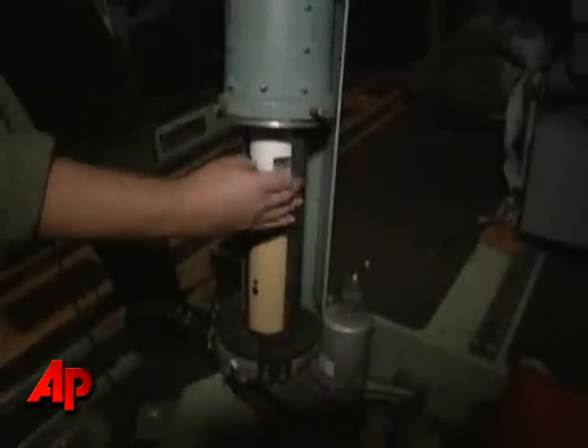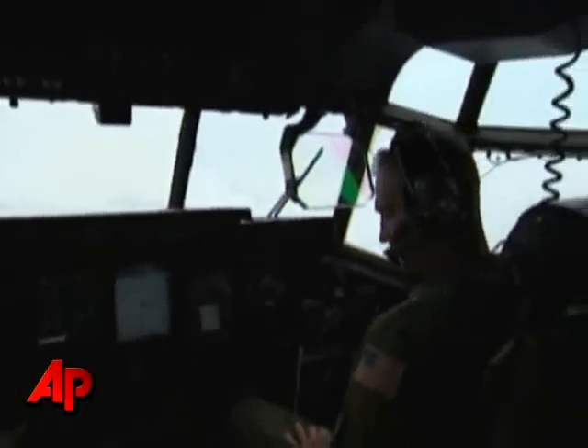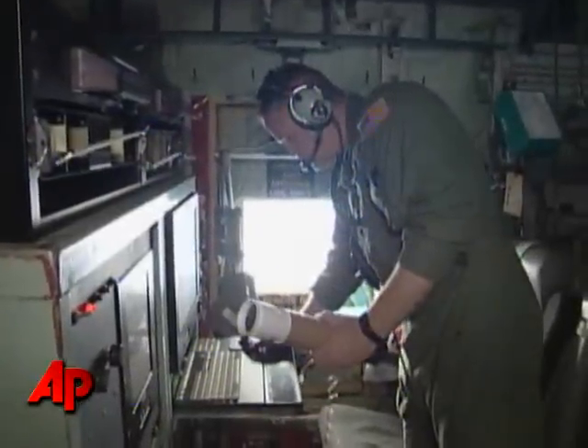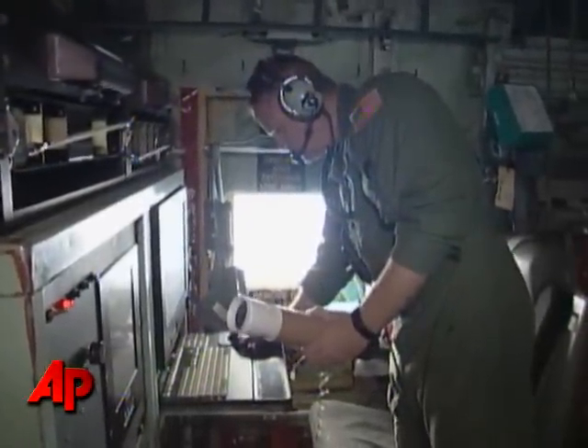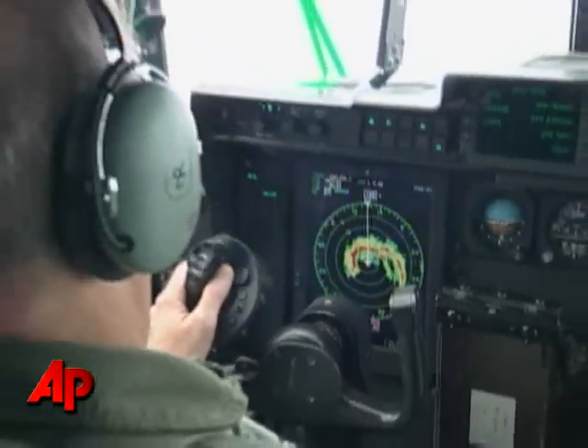Hurricane operations are done by the 403rd Wing, which is an Air Force Reserve Wing. These citizen airmen that fly into these storms take what they call an alpha pattern — an X-shaped pattern across the storm which bisects it to get a complete picture of what's going on. We're continuously collecting data from a 105-mile point from the eye to the eye and then 105 miles out again, then come back and make an X pattern.